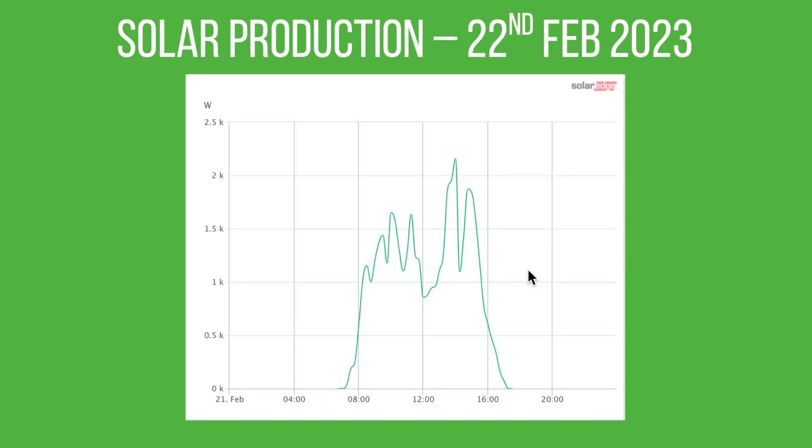I picked the 22nd of February as a typical day of production. You can see we're now starting to produce before 8 o'clock in the morning, whereas in January we were stopping around 1 kilowatt around lunchtime. If it had been sunny around lunchtime we definitely would have been over 2 kilowatts, and we're now getting a bit more production after 4 o'clock — stretching those days out with a little bit of production later into the evening. A few cloudy spells on that day, but the 22nd of February was a good example of an average day for this time of year.